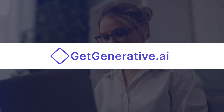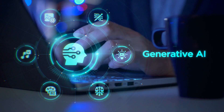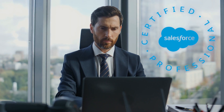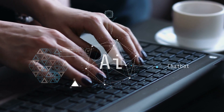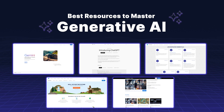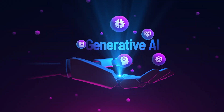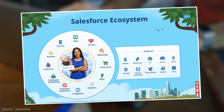Welcome to GetGenerative.ai, your trusted guide to the world of Generative AI. If you're a Salesforce professional looking to stay ahead of the curve, understanding Generative AI is no longer optional — it's essential. Today, we'll explore the best resources to help you master Generative AI and apply it effectively within the Salesforce ecosystem. Let's get started!